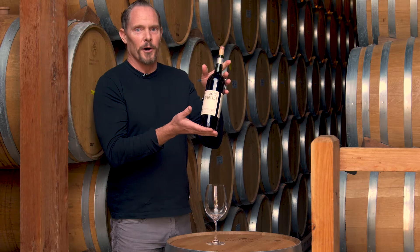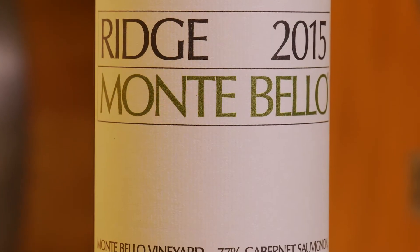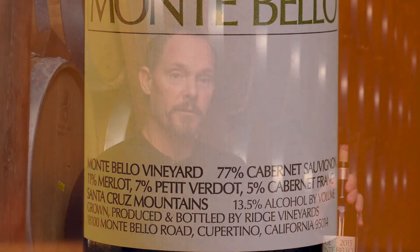Here's our 2015 Montebello, which is a classic Bordeaux blend of Cabernet, Merlot, Petit Verdot, and Franc. All four grapes are in this year's blend.